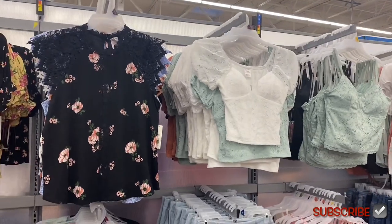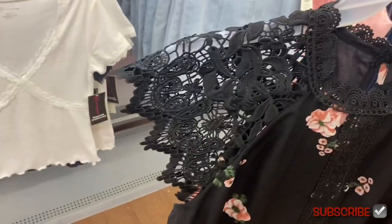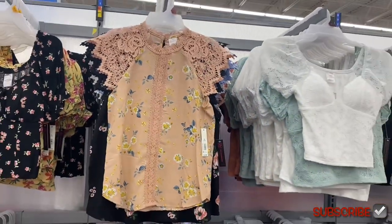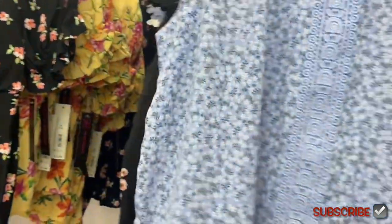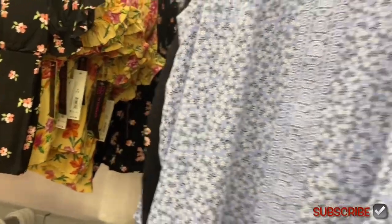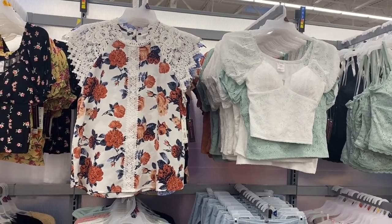They have some new tops over here too. This one is $13.88 — it has lace on the sleeves, around the collar going down, and then it has a print. This looks like something you'd get at Dillard's. You can get it in peach with flowers, or in blue, and there's a couple more — oh that one's adorable, that might actually be my favorite.